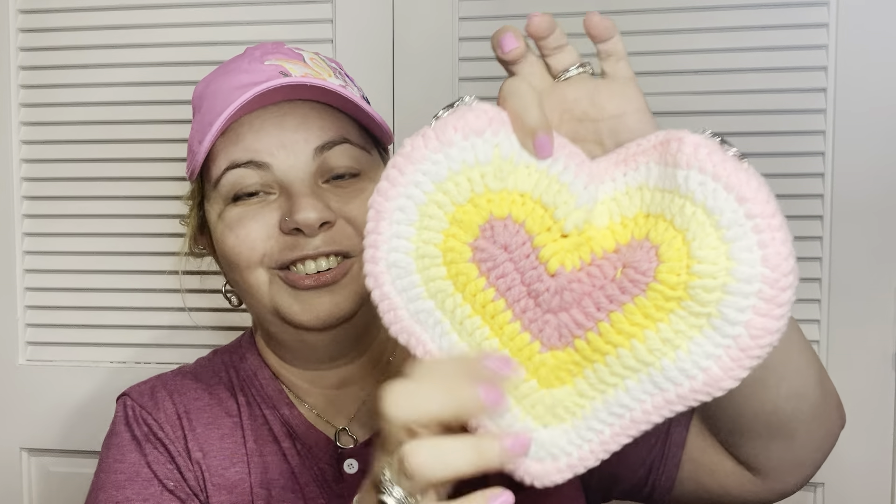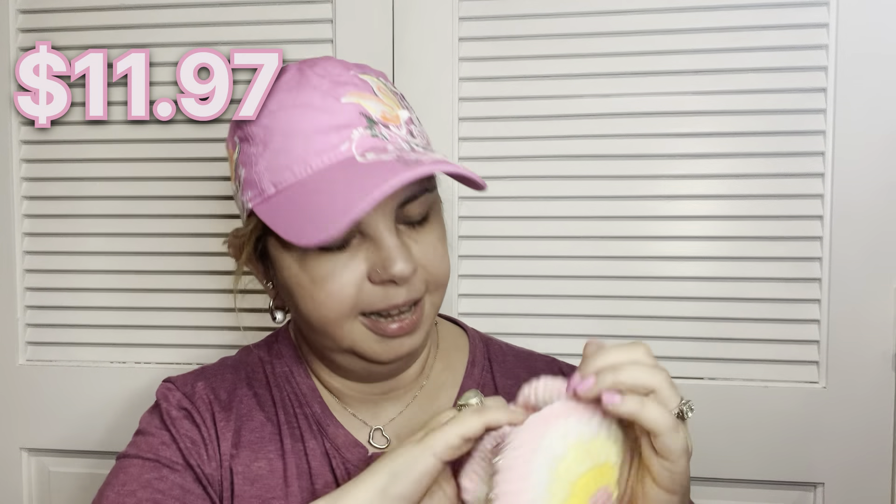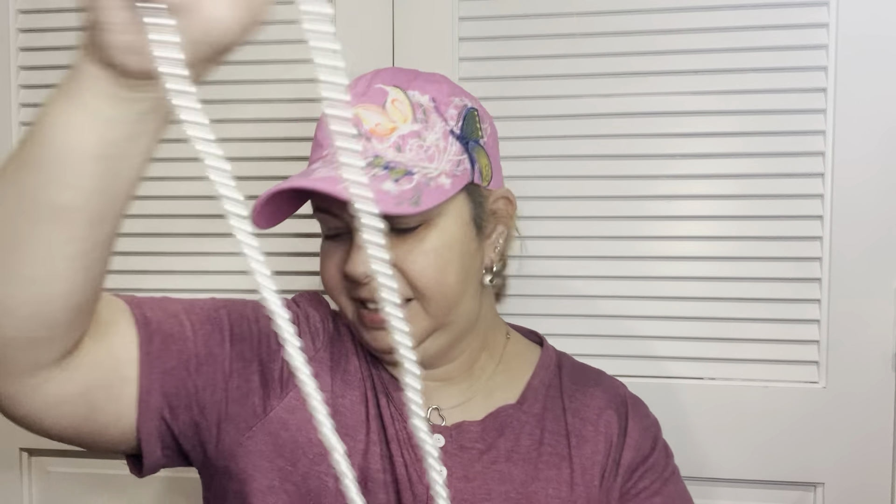Then I found this heart-shaped one, which I thought was really really cute — it looks so retro. It has a pearl chain attached to it. It's not lined either, but I thought it was super cute, and the chain can come off if you want to swap it out.